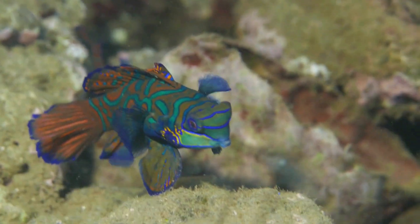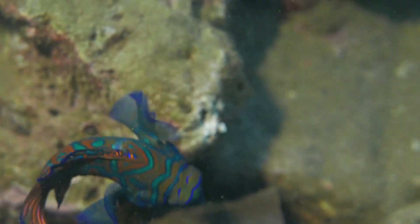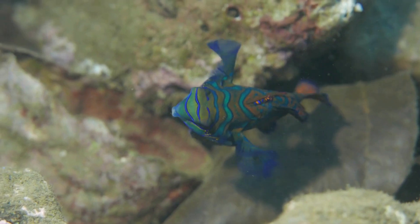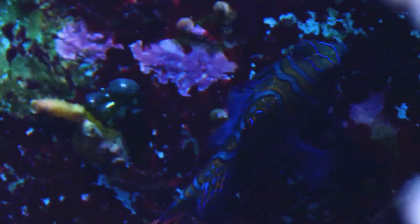One of the mandarin fish's remarkable abilities is its exceptional camouflage. Their vivid colors and intricate patterns mimic the surrounding coral, making them nearly invisible to predators. This natural defense mechanism ensures their survival in a highly competitive underwater world.